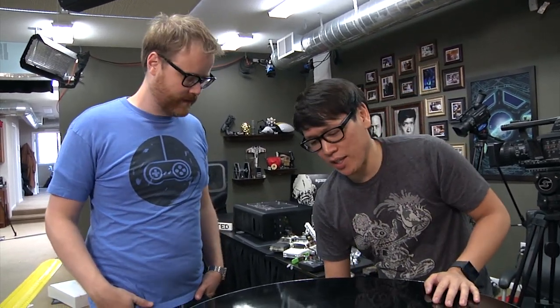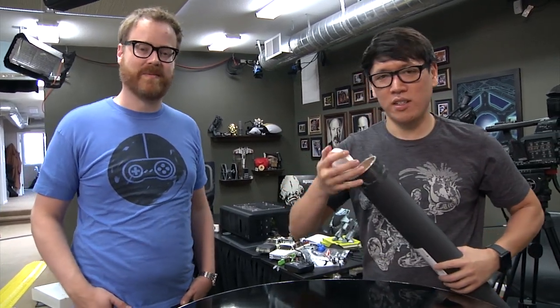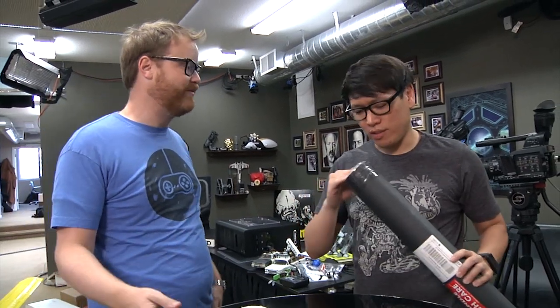Hi guys, I'm Will from Tested. And I'm Norm from Tested. I just wanted to share this awesome thing with you. We got in the mail today a poster tube. It's a derivative work of something that we've done, in a kind of funny new way for us.